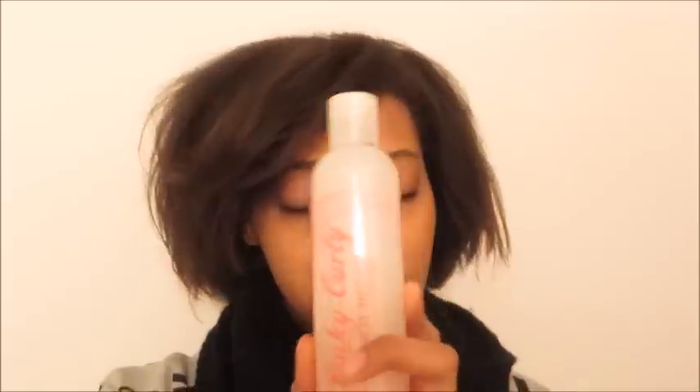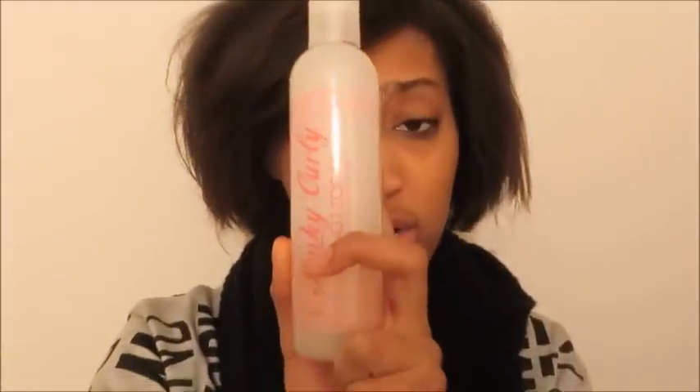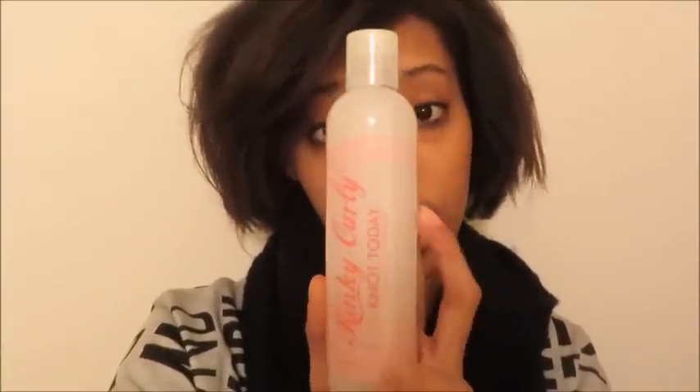Once I cut off my hair, I went shopping and got a few items. Because I felt like, oh, I'm natural now, I can use natural hair products. I went ahead and bought the Curly Kinky Not Today. I've heard so much about it and always wanted to use it. I haven't used it yet, but whenever I wash my hair, I'm going to try it.